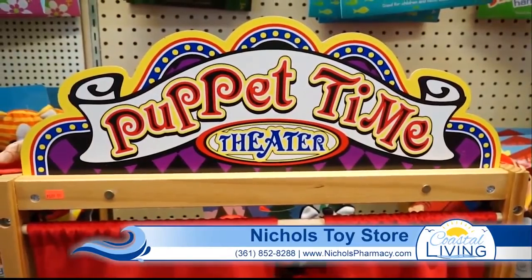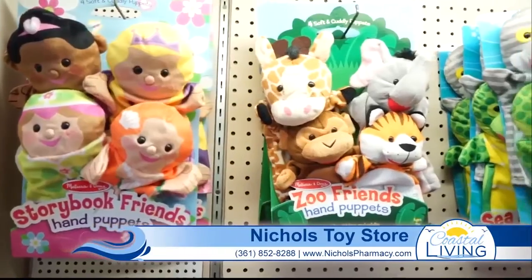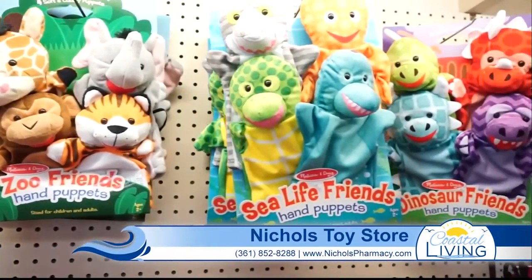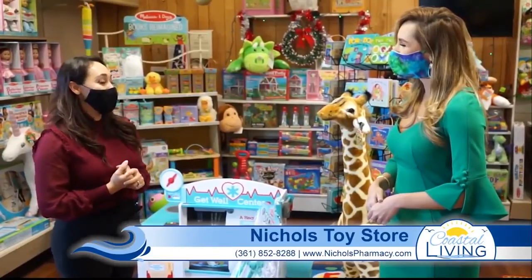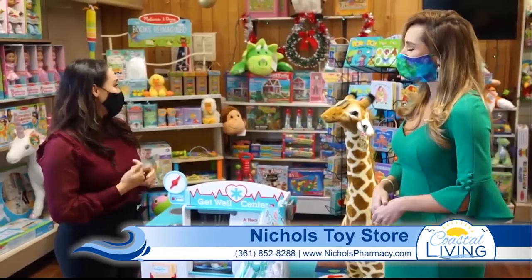Speaking about their magnetic line, one of my favorites is their magnetic wooden doll. Melissa and Doug are well known for putting twists on classic toys and being creative. Paper dolls used to be such a hit, and the wooden dolls have all the magnetic pieces for clothing — it's just a really popular toy.